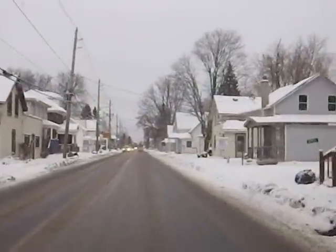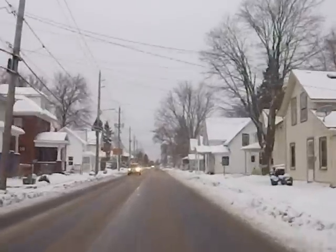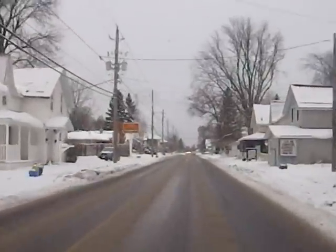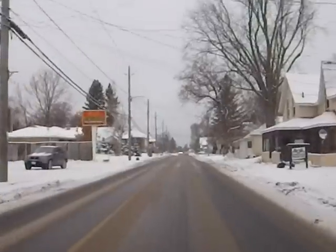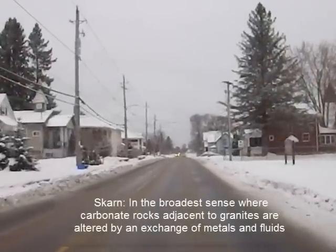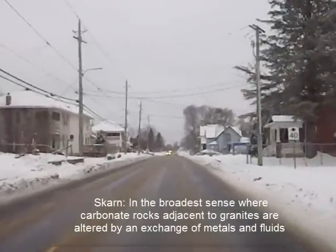Heading north on the 38 from Kingston, this is Verona. I've noticed we've been going through the limestone, just beginning to change into marble around here. We're right at the edge of the Canadian Shield — good place for skarns, and I think that's the first spot we're headed.